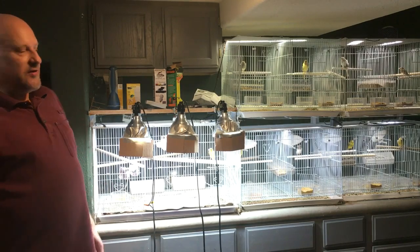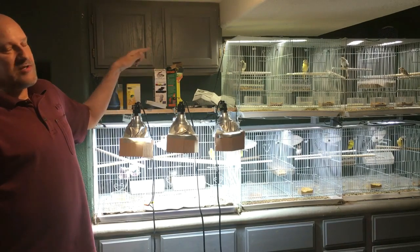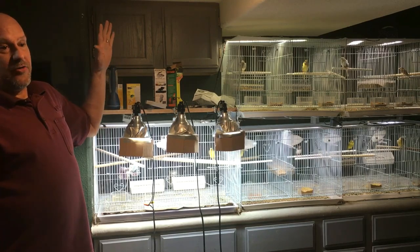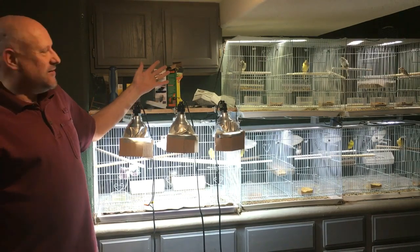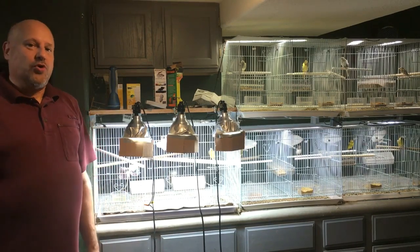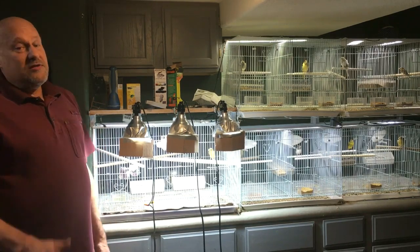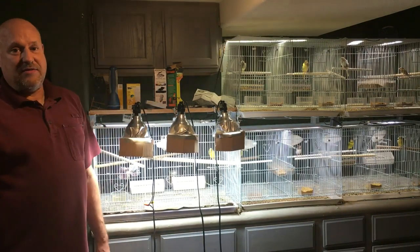No UVA or UVB is reaching the birds, therefore there can be no health benefits. These bulbs are not full spectrum and are no different than the Home Depot bulb. Your vet will tell you you have to have one of these bulbs for your bird's health, and internet experts will say you're a terrible bird owner if you don't. Why do they think these things work? They're taking the manufacturer's word for it hook, line, and sinker, without doing any research. There is no study out there that shows any of these lamps have any health benefits.